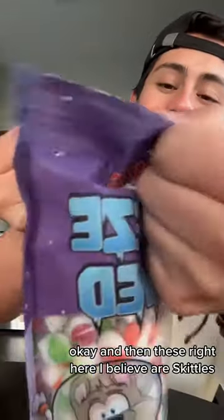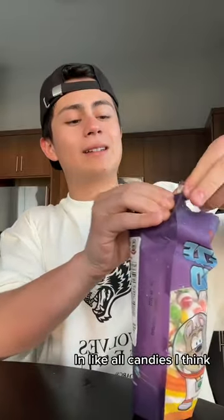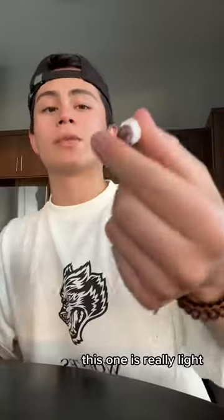And then these right here I believe are Skittles. I'm gonna get a purple one because purple is my favorite in like all candies I think. This one is really light. These are really good. One more purple.